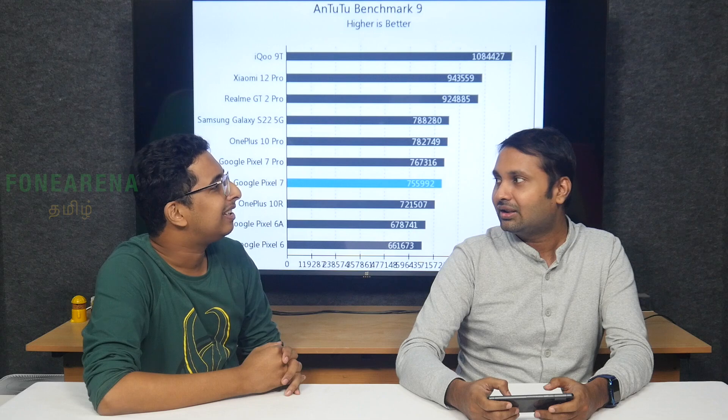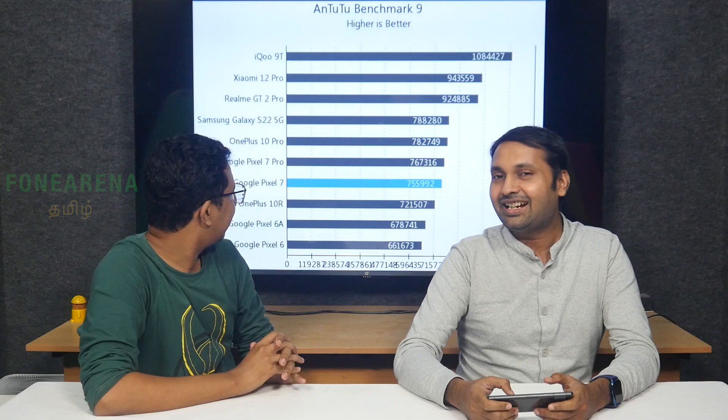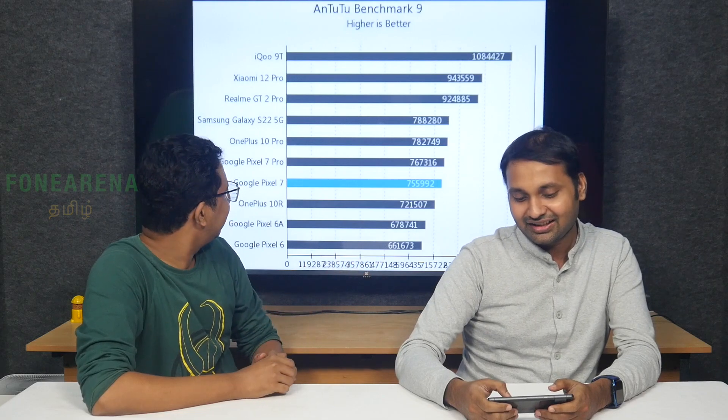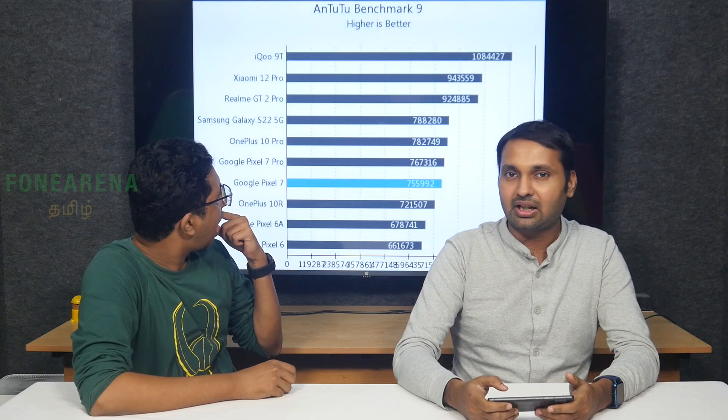The OnePlus 10T is around 50,000 and the 10R is around 40,000. In this price range, the OnePlus 10R offers similar performance. The benchmarks show the performance is roughly the same — actually, that's not exactly the same.